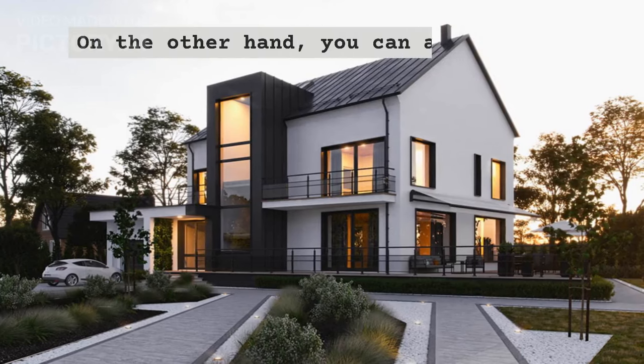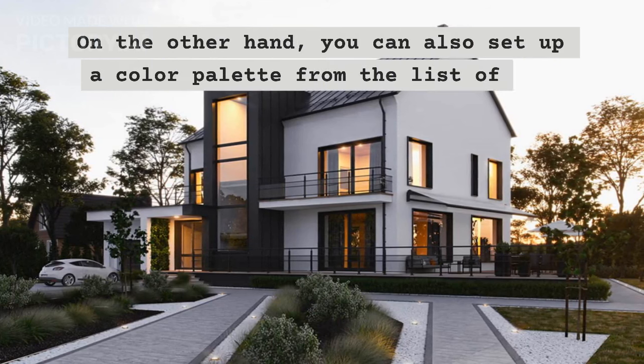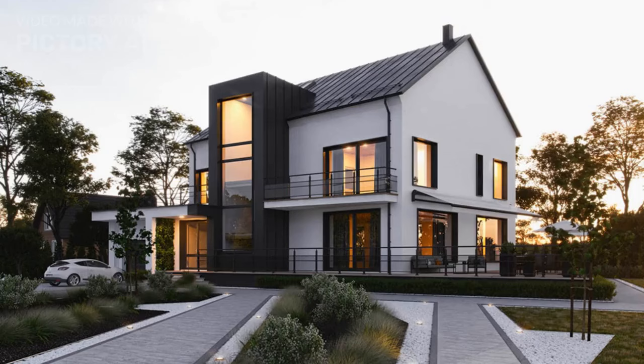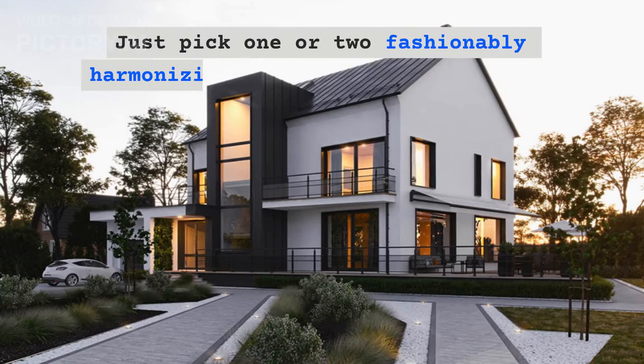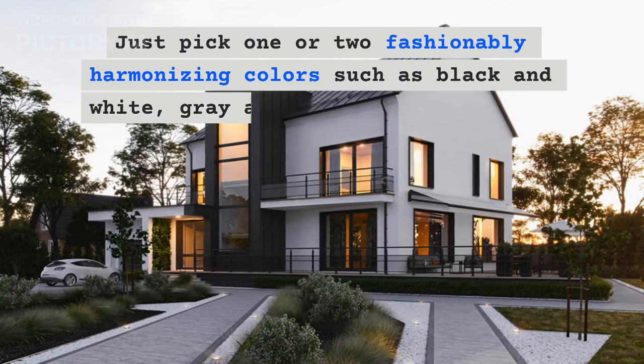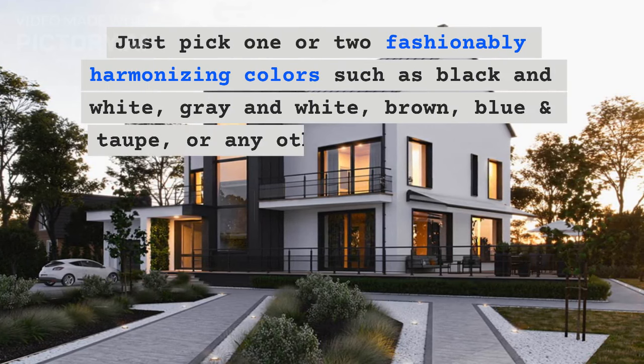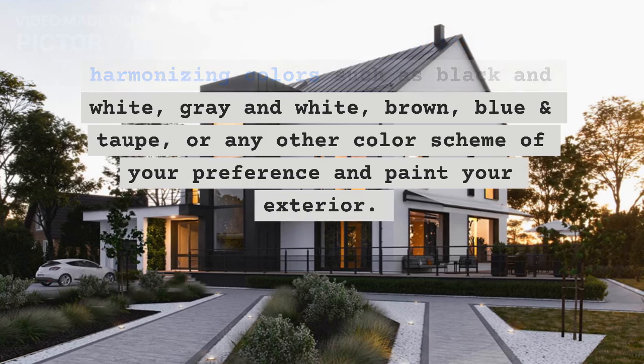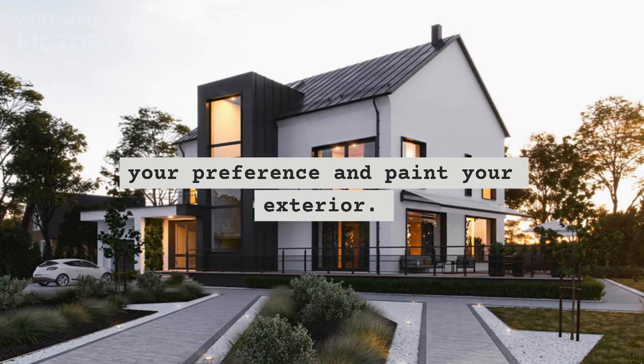On the other hand, you can also set up a color palette from the list of top exterior paint trends 2024. Just pick one or two fashionably harmonizing colors such as black and white, gray and white, brown, blue and taupe, or any other color scheme of your preference and paint your exterior.